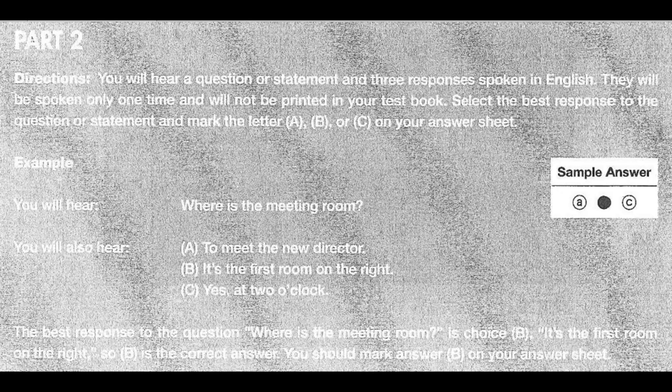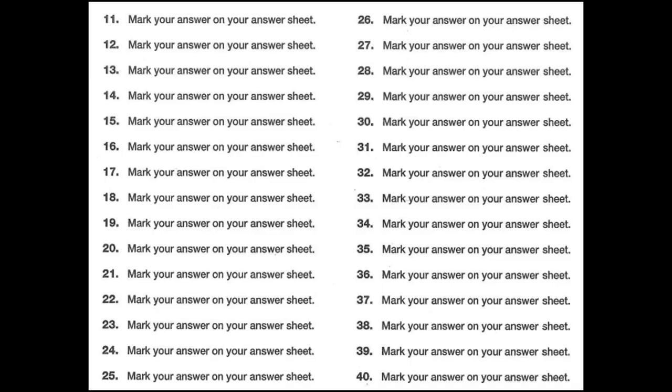Now let us begin with question number 11. Number 11: What would you like to see? A: There's a long line. B: Sure, let's go see it. C: How about a documentary?